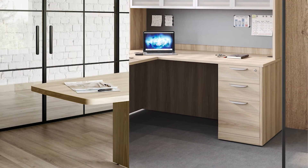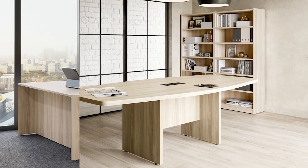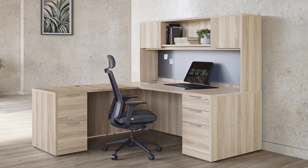Elevate your workplace to new heights, where creativity thrives and productivity soars. Experience the transformative power of American Elm, where we redefine what an office can be.